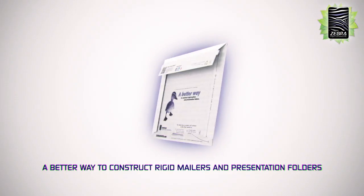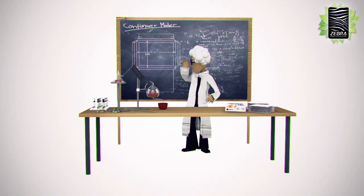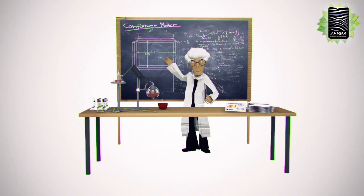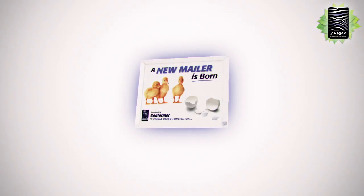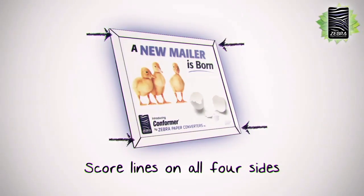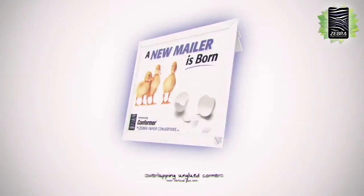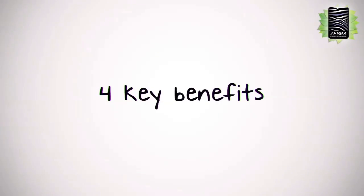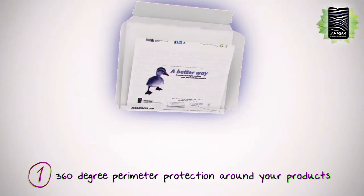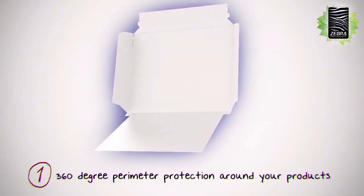Introducing Conformer by Zebra Paper. The inventors of the Conformer mailer have constructed a better way to ship products using their patented design. Take a look at some of the unique features of Conformer. A combination of the score lines on all four sides, the inset vertical glue lines and the overlapping unglued corners have four key benefits. One: Conformer by Zebra Paper provides 360 degree perimeter protection around your products.